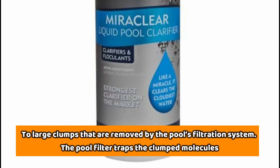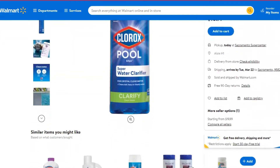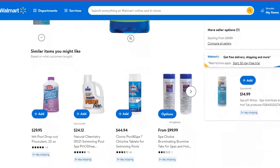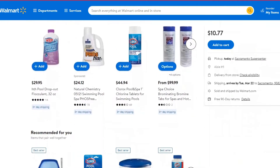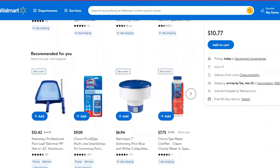The particles grow significantly from microscopic particles to large clumps that are removed by the pool's filtration system. The pool filter traps the clumped molecules. However, the clarifiers do not destroy the clumped particles. They only clump them into colloidal solids that you will see in the pool and are filtered out by the pool filters. So for the best cleaning results, you need to find the best pool filters.